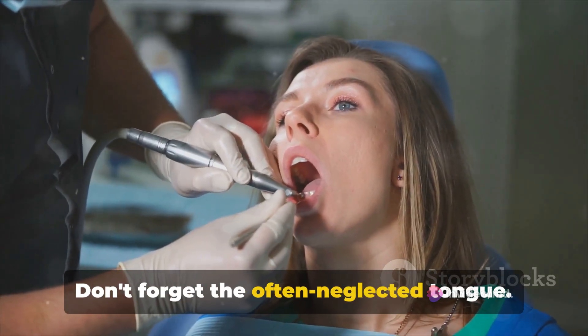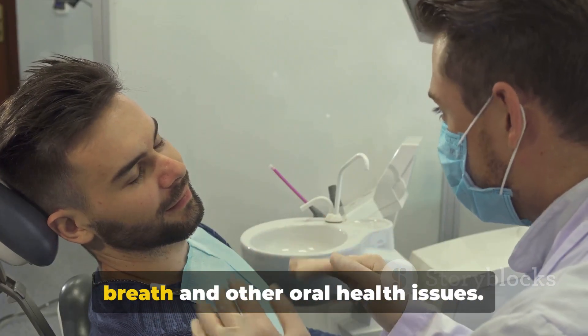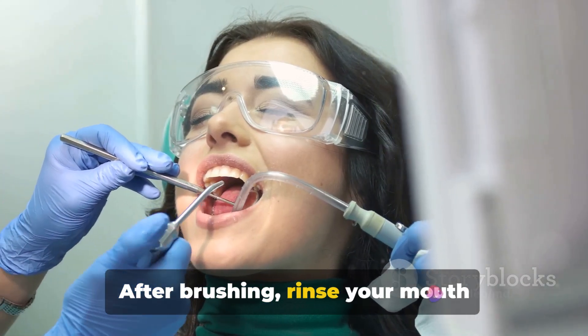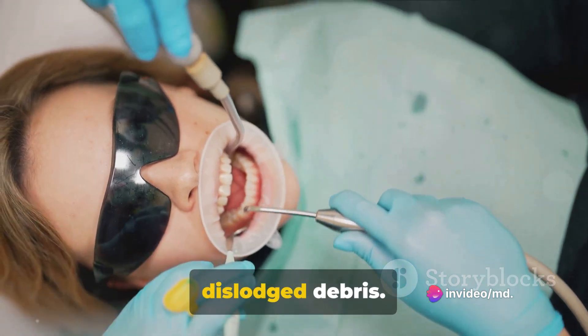Don't forget the often neglected tongue. It harbors bacteria which can lead to bad breath and other oral health issues. After brushing, rinse your mouth thoroughly to clear out any toothpaste and dislodge debris.